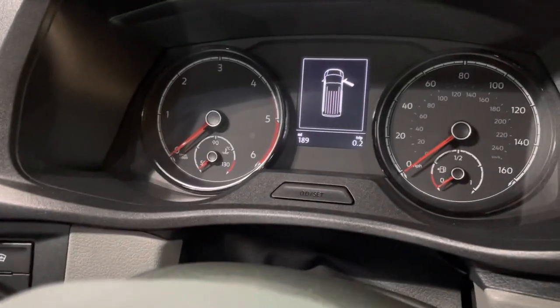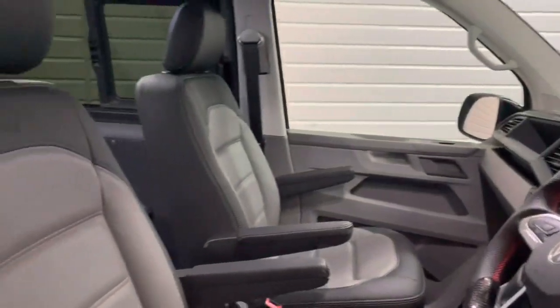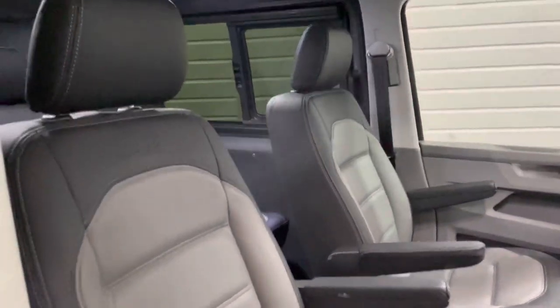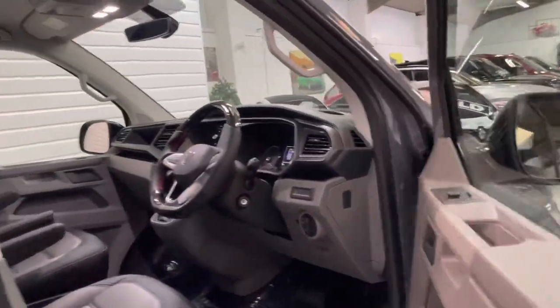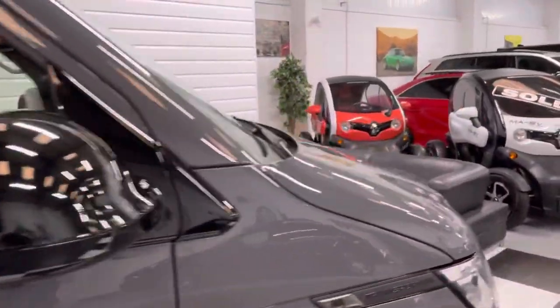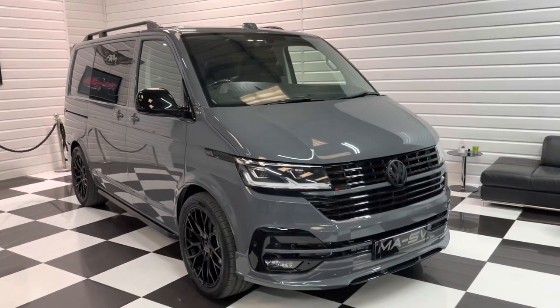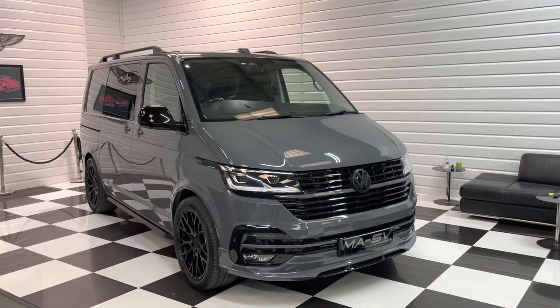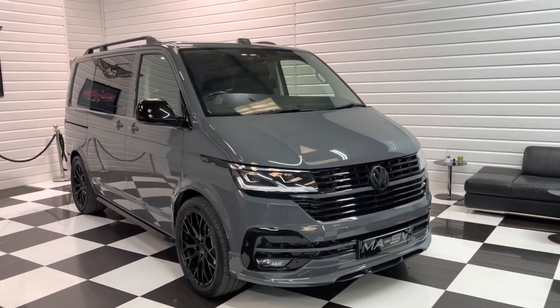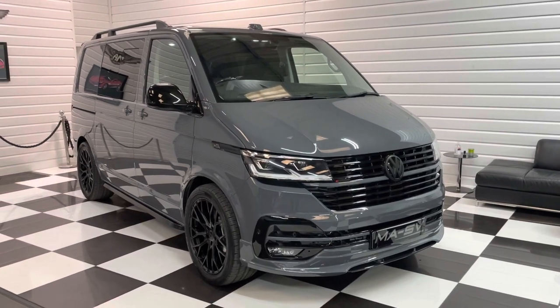Delivery miles only — 189 miles, just delivery to ourselves from Volkswagen, so you get the full balance of the three years warranty and roadside assistance from Volkswagen. It's a top spec vehicle. 20-plus photos and a full written description on our advert at martinatkinsonvans.co.uk. We can offer competitive finance facilities on this for business or private customers, and we do take part exchanges. So if you're interested, please just pick up the phone and give us a call.